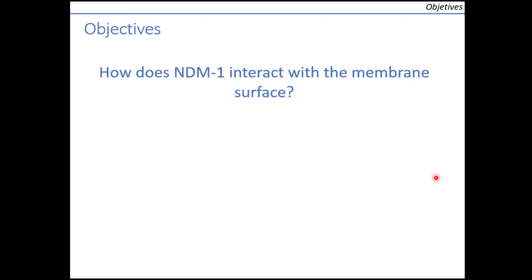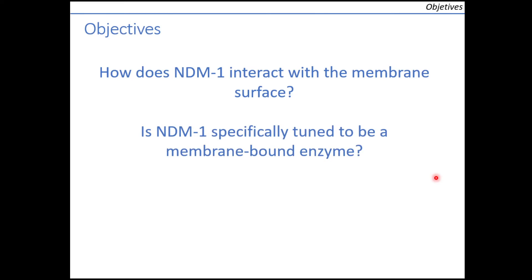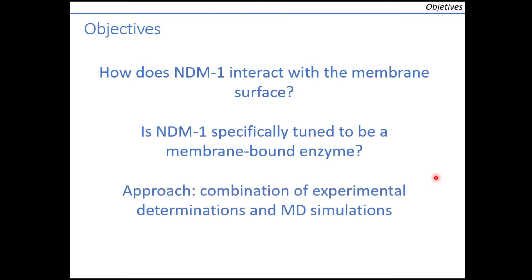Many in vitro studies of NDM-1 had been performed, but all of them used truncated forms lacking the lipid group. We wanted to characterize the unique interaction of NDM-1 with membranes and to determine whether the enzyme has specific features beyond the lipid group to bind to the membrane surface. In order to do this, we used a combined computational and experimental approach.